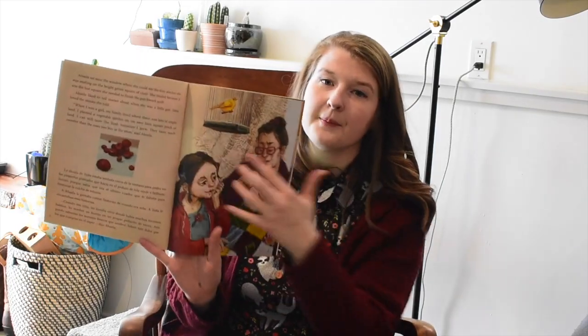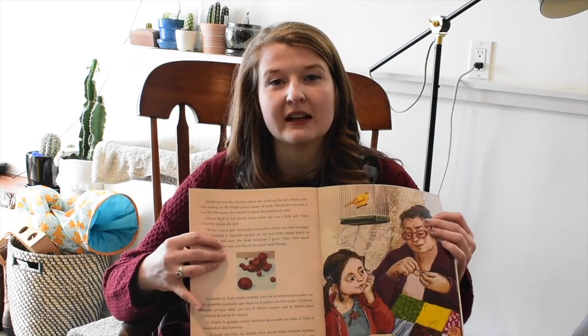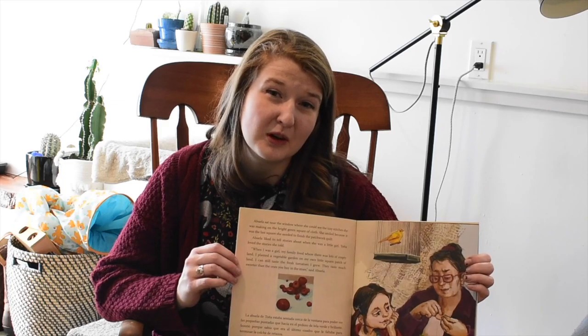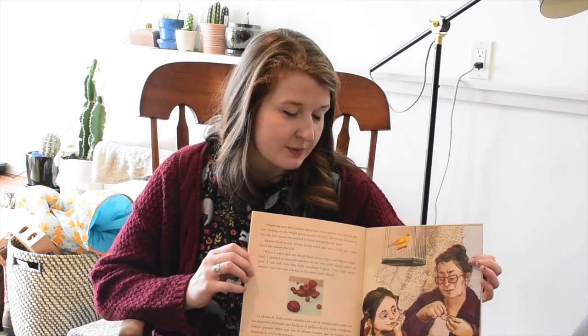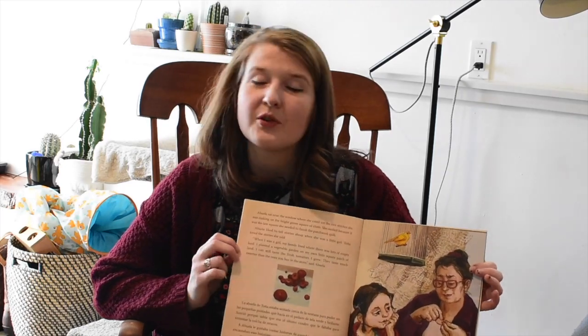Before we start, I want to notice that the first part of the paragraph is in English, and then beneath the picture it's in Spanish. Throughout the whole book it's like this, which is super cool. So if you had somebody who spoke Spanish, they'd be able to read the same story in their own language.